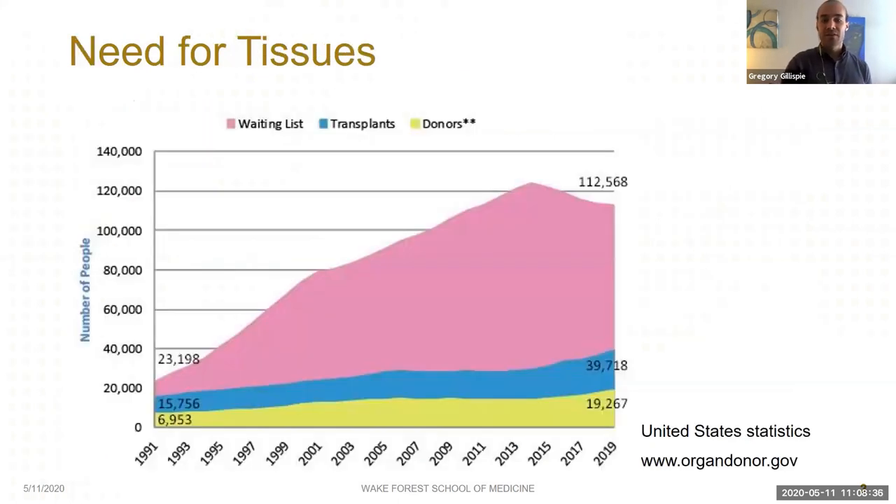This is a slide that's very stereotypical for our field, but it does a great job of underscoring the magnitude of what's at stake. There's an enormous gap between the number of people on the organ transplantation list and the number of donors. We've become increasingly talented at keeping very sick people alive for extended periods of time, but our talent for dying prematurely, fortunately, has remained relatively stable.